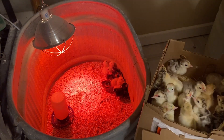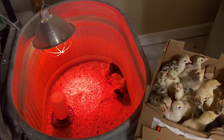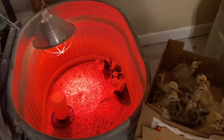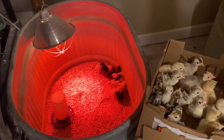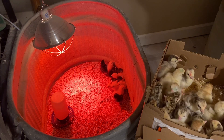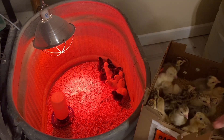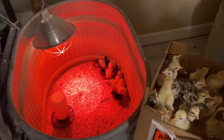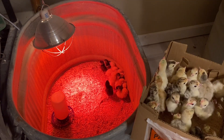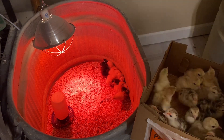They're so cute! Right off the bat I'm seeing a lot of them have markings on their head, which should tell us what breeds they are. What a mix of pretty colors! I'm going to open up this packing list to see who's who. Zero losses, guys — let me count them: one, two, three, four, five, six, seven, eight, nine... fourteen, fifteen, sixteen. I think there are sixteen, so we actually got a bonus bird!